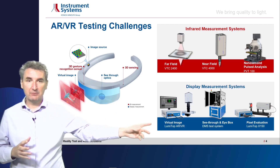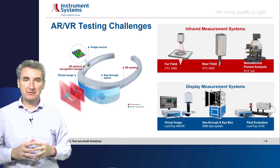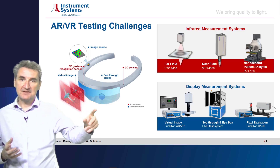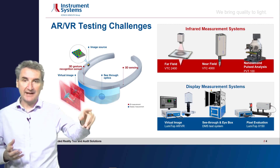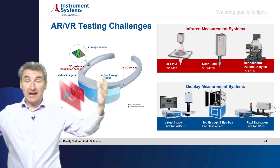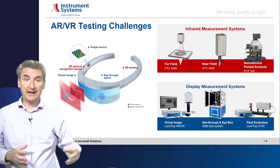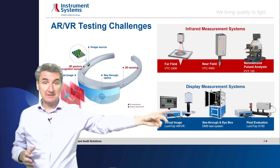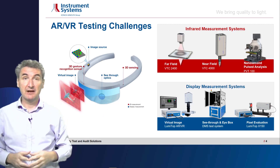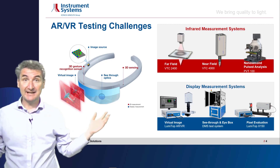There will also be a light source somewhere inside the head-mounted device. We have specific high-resolution cameras for measuring these light sources, which is especially important for evaluation of defects, uniformity, contrast, and so on. In the lower center of the slide, you can see a goniometric system, which is particularly important for augmented reality applications. Because there is see-through in an AR device — reality shines through — we have basically a hemisphere full of light entering the glasses, and the goniometric system can imitate that hemispheric entrance of light and measure it under any angle.